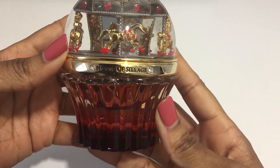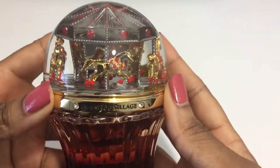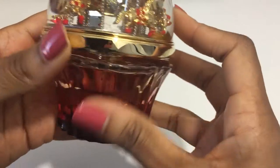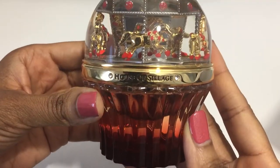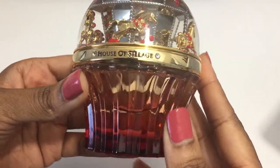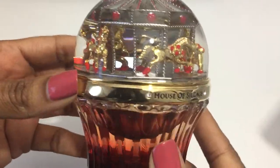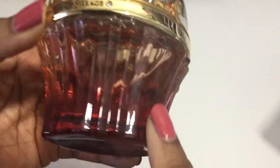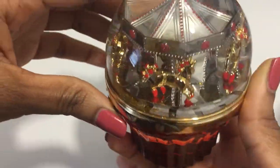Okay, look at this. I'm a little speechless. This is the Carousel by the House of Siage. It is plated in 18 karat gold, hand-polished with a red ombre French glass bottle. It is also a snow globe.